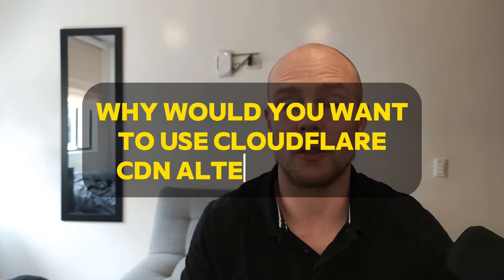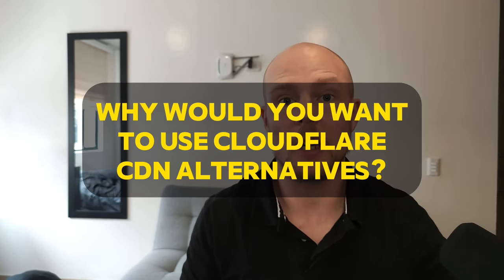Why would you even want to use an alternative to Cloudflare CDN? It's free and one of the best. Well, here we'll go through why you would want to do that and how to do the switch.